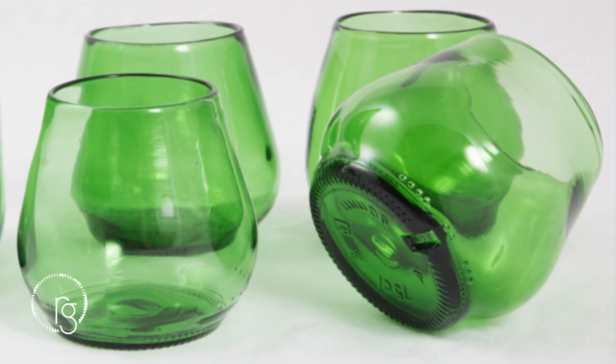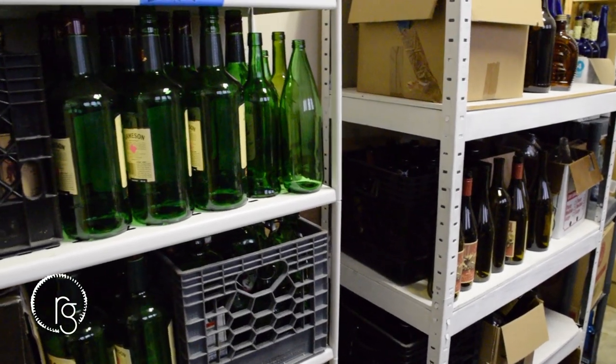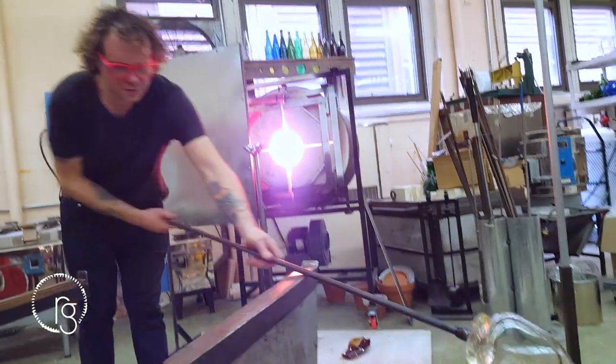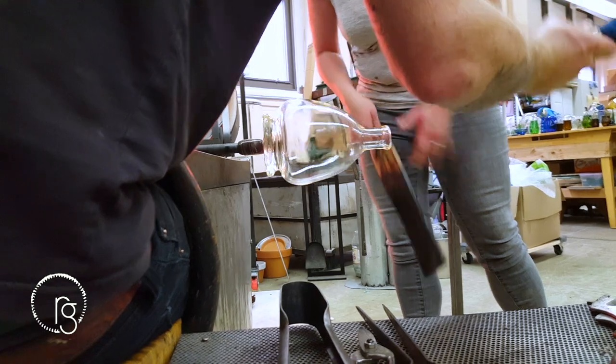Our supply chain is our neighborhood. Rather than shipping pallets of material from around the world, Remark collects glass bottles donated by local businesses, neighbors, and friends. We collect and remake all kinds of bottles. And in time, we connect with our suppliers as friends, who share suggestions about our pieces and stories about how and when their bottles were first shared.